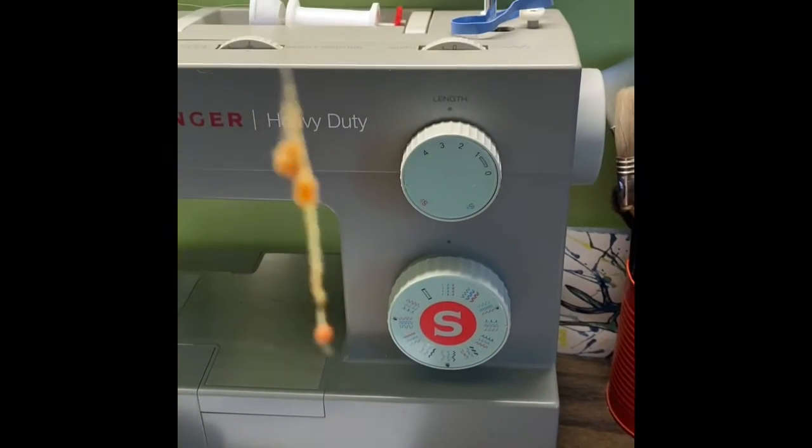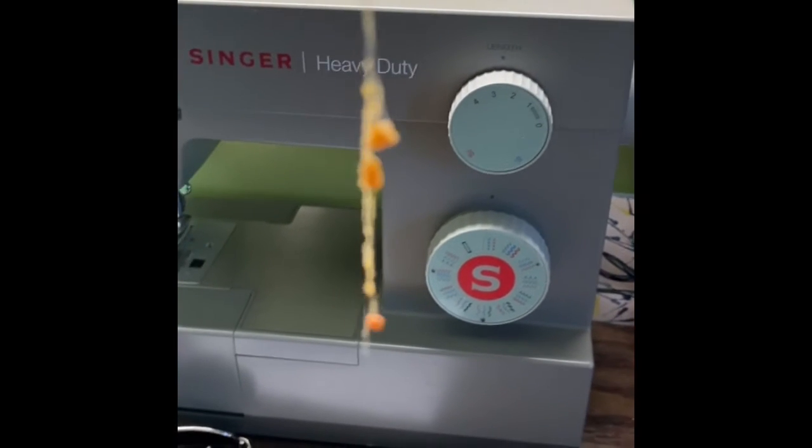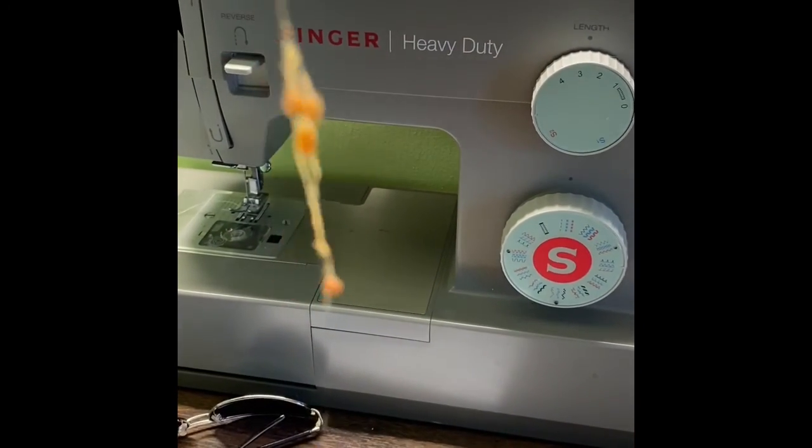Here is some silk that was spun by our caterpillars. It's strong and kind of springy and sticky.